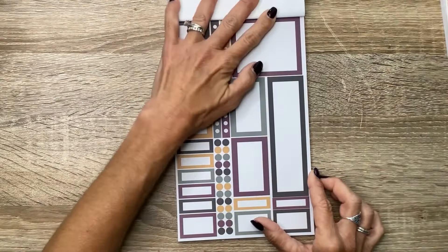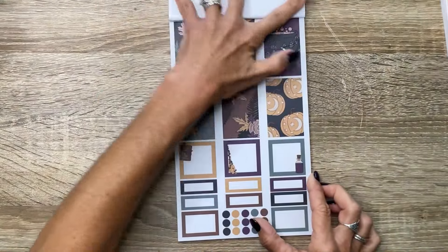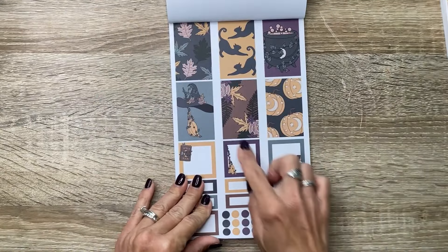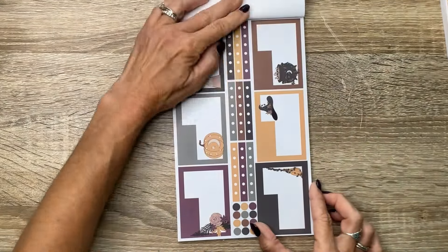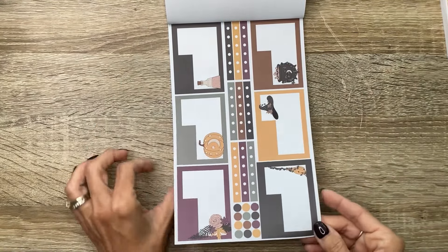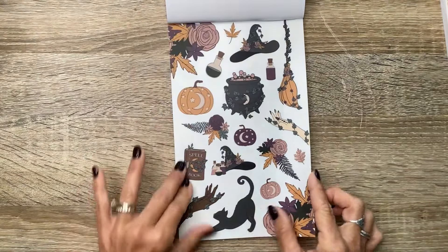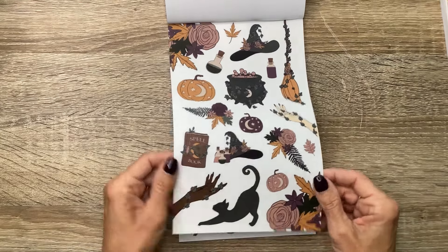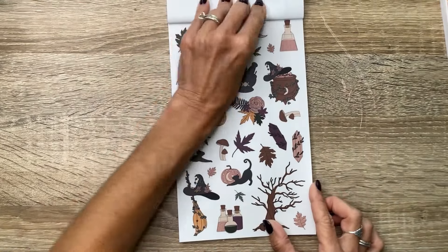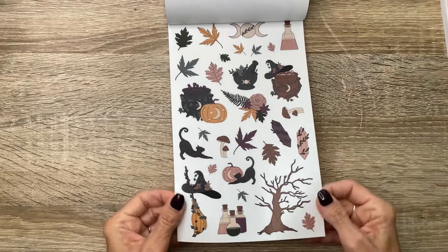Then we've got a darker set here. We've got the cats and the leaves, the witch hat and broom, the cauldron and the jack-o-lanterns. We've got some dashboard boxes here as well as checklist strips and bullet points. And here are the clear stickers — really witchy, magical vibes. The cat doing the stretch, the spooky tree and all the leaves.